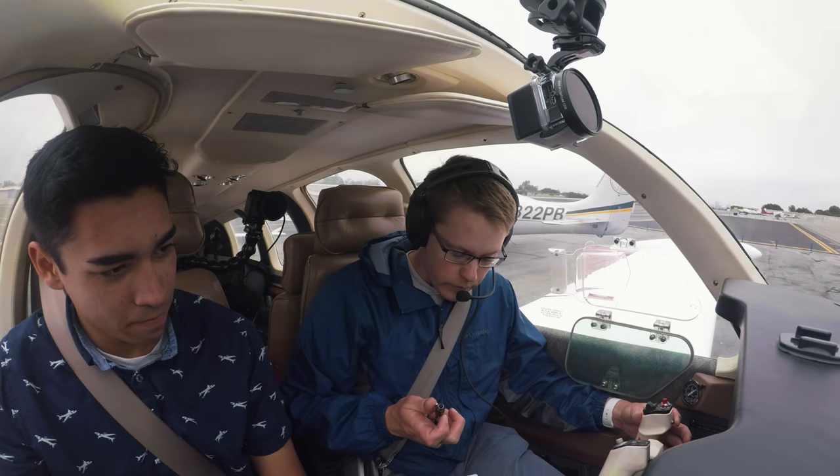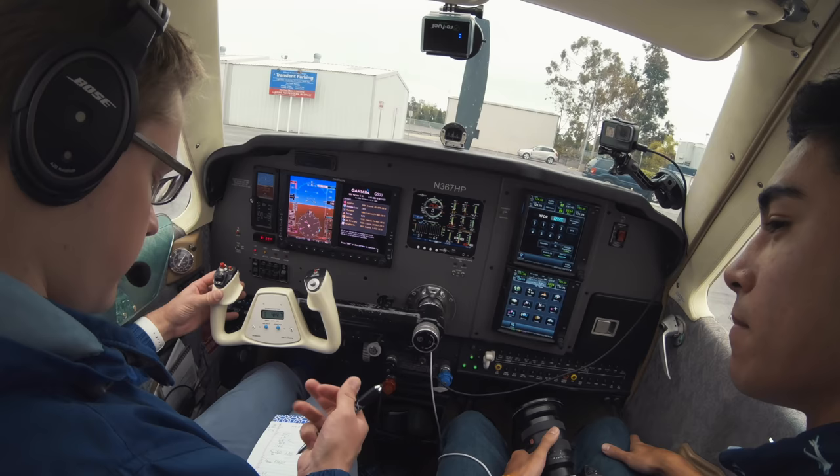Grab Bonanza 367 Hotel Papa, looking for an IFR to Big Bear. Bonanza 367 Hotel Papa, Santa Monica ground — stand by just a second, I'll call you right back.